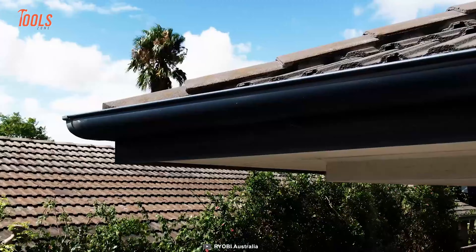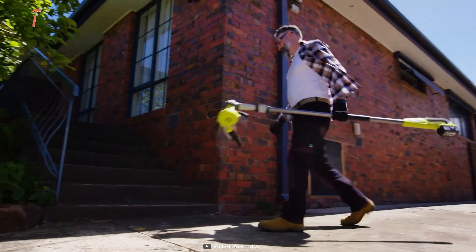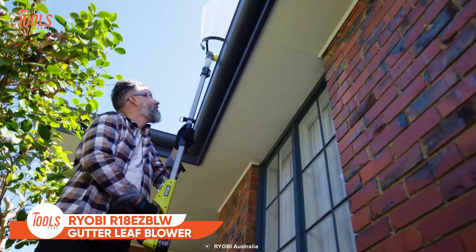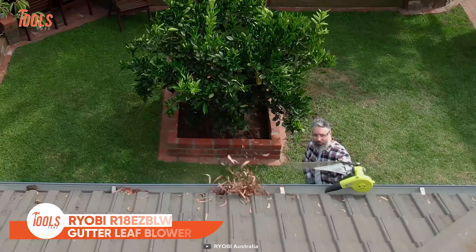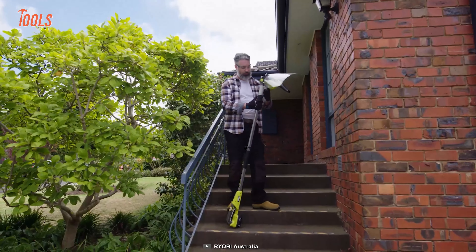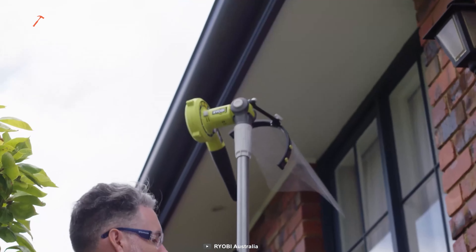Your gutters are clogged with leaves and debris, but you don't like climbing up to the roof and cleaning them with your bare hands. Maybe you've missed this RYOBI R18 EZBLW Roof and Gutter Leaf Blower. It simply allows you to blast away all the dead leaves and wet debris from your roof while safely standing on the ground. It offers a total reach of up to 2.8 meters, letting you use it without a ladder or steps.